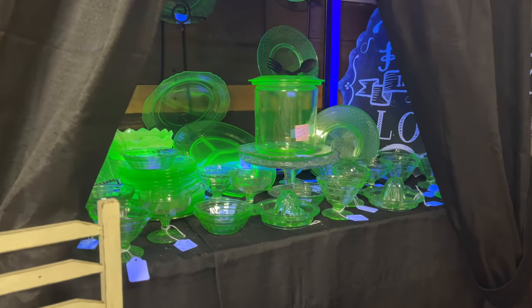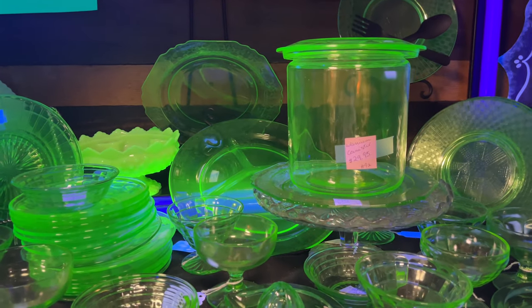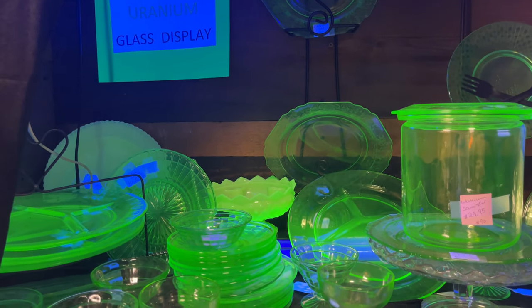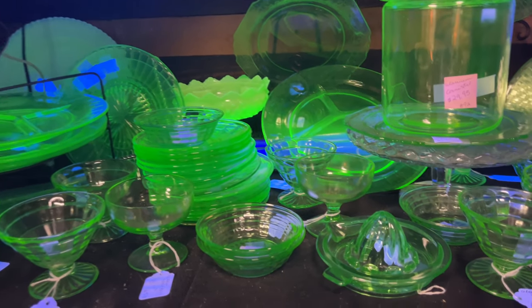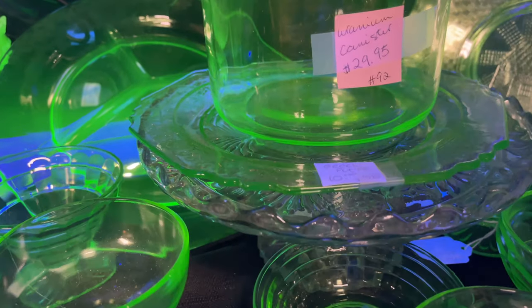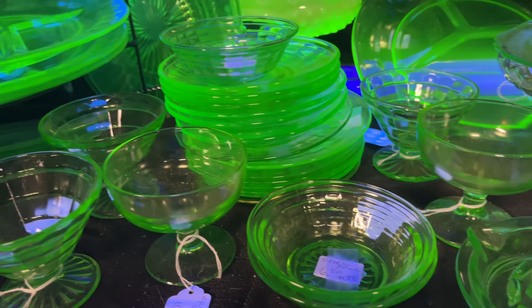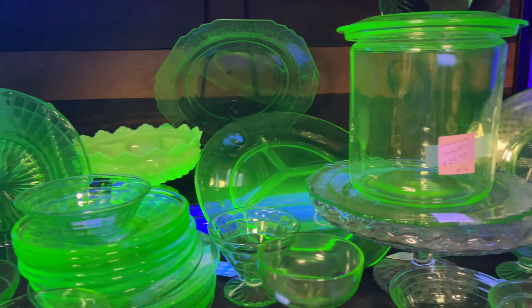They had this really neat display of Vaseline glass that I hadn't seen there before. If you're unfamiliar, this is the glass that was produced in the 1930s and it did contain uranium, and that's what makes it glow when it's under a black light like this. In 1943, they started restricting the production of this kind of glass because they needed the uranium to make the atom bomb. Isn't that crazy to think about?